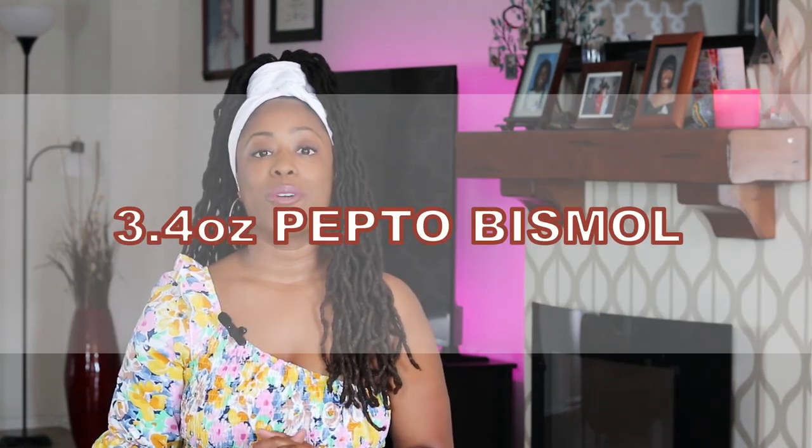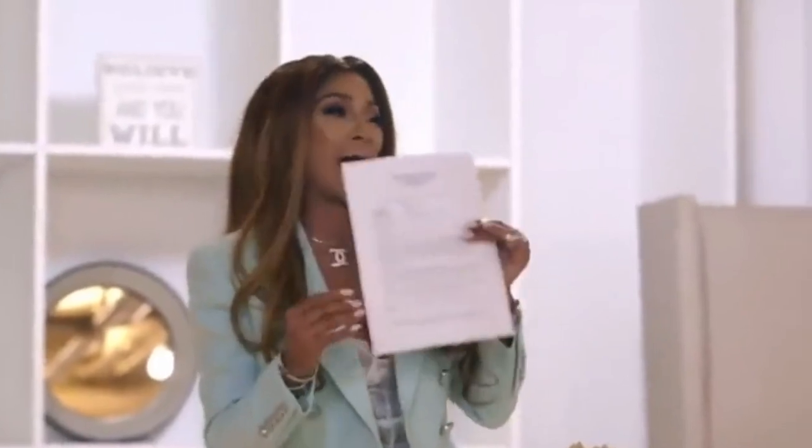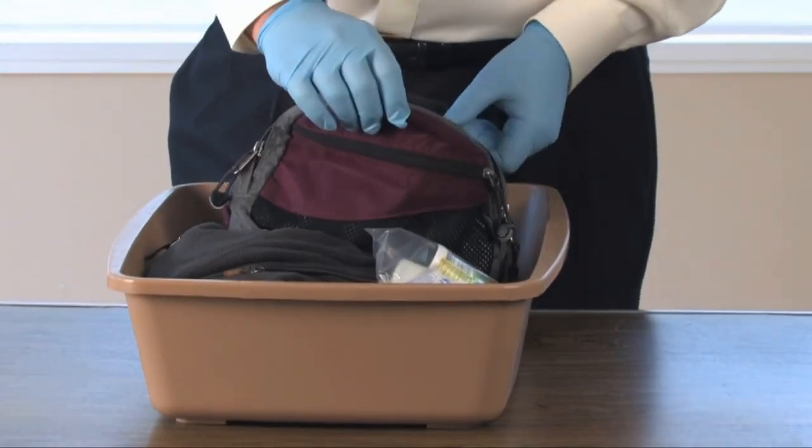The next carry-on allowed item that airport security confiscated from me was a bottle of travel-sized liquid Pepto-Bismol. They didn't care that it met the 3.4-ounce liquid rule and was unopened and sealed. They did not allow it, and this was confiscated when I departed from Mexico. My solution after that was to travel with travel-sized Pepto-Bismol chewables or Tums.